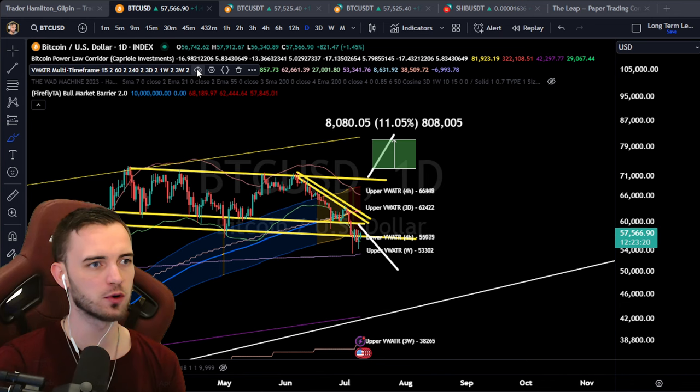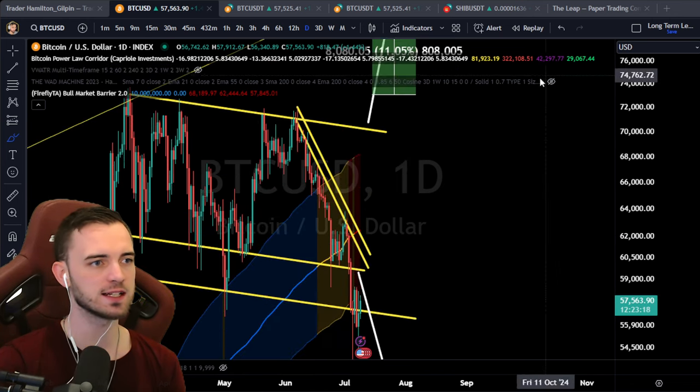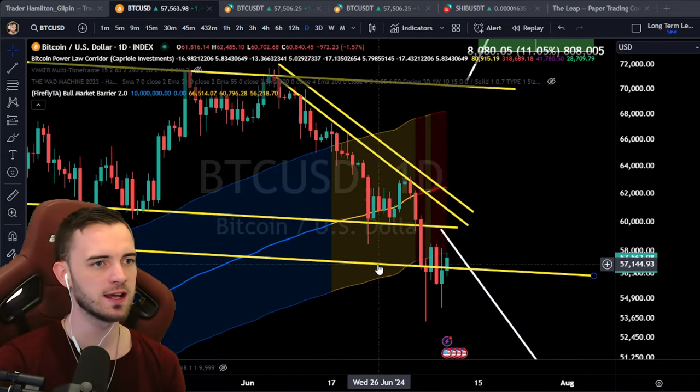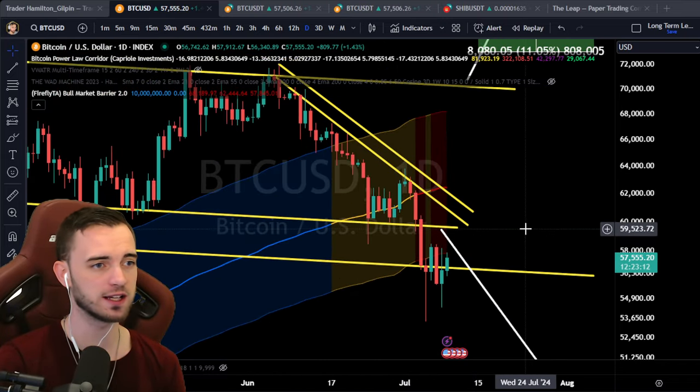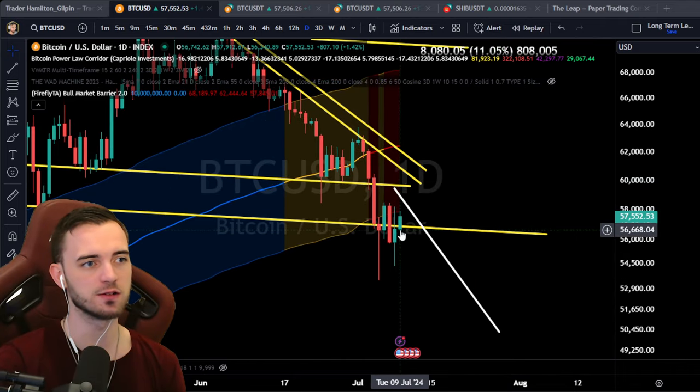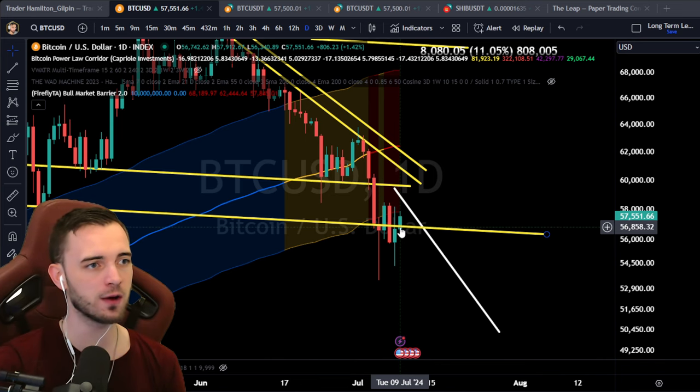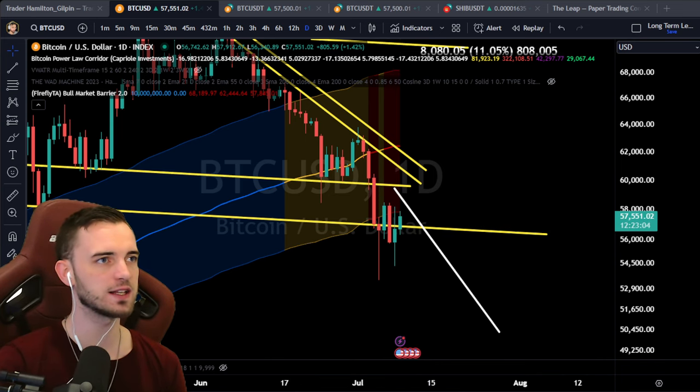We do have some super important levels that we are resting on right now. One of them being the bottom trap zone of this area, which we did break, but we are trying to reclaim. If this daily closes underneath 56.9, very bad for Bitcoin.